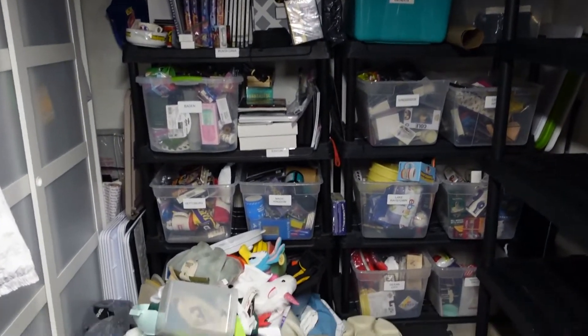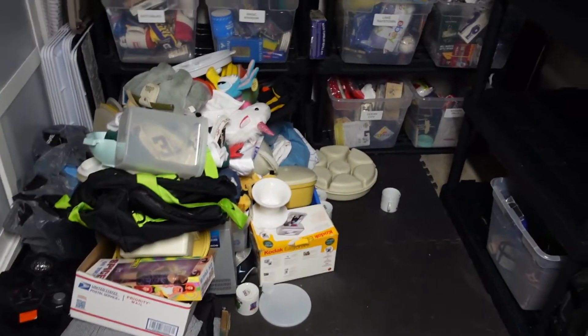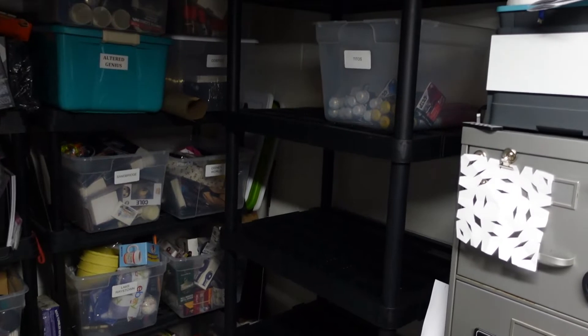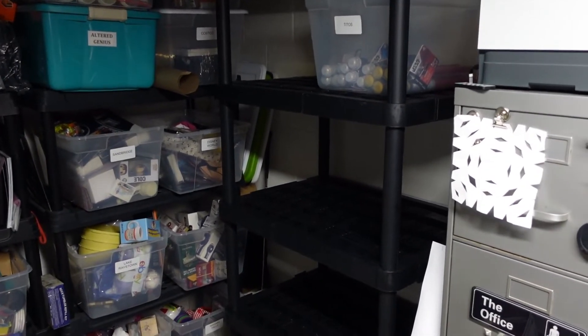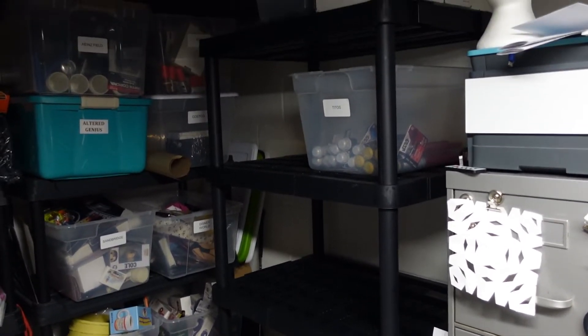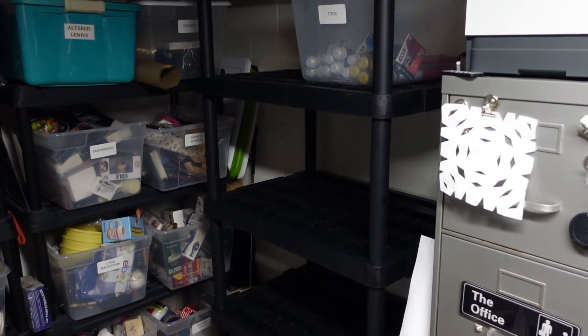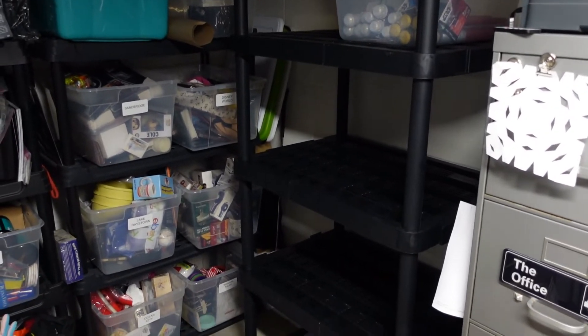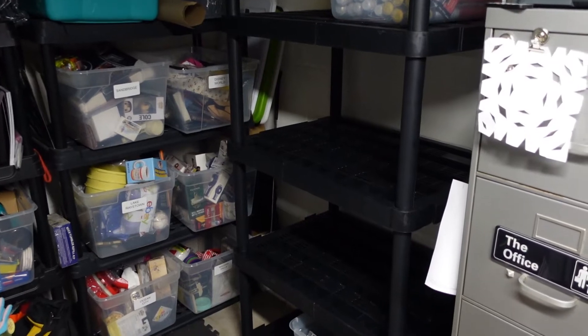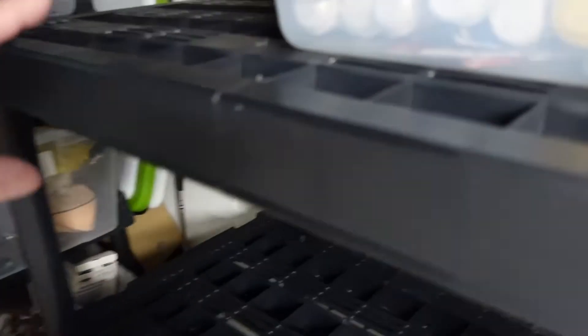Sorry for the mess — we had a huge disaster. Our old shelf that was over here almost fell. It was a cheaper shelf that must have gotten too heavy and started to lean yesterday. I had to go out and buy a new shelf — actually the second one, because the first was next to impossible to put together and I didn't feel comfortable having it up. So I found this heavy-duty industrial shelf which should hold really well.